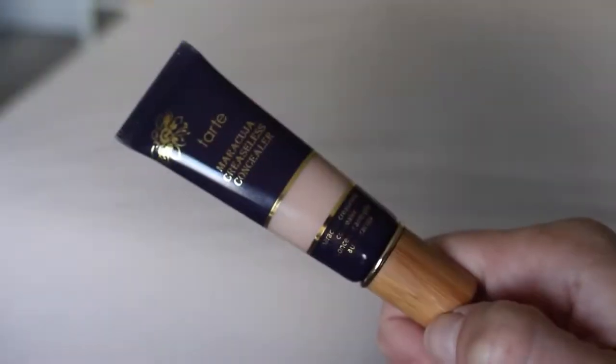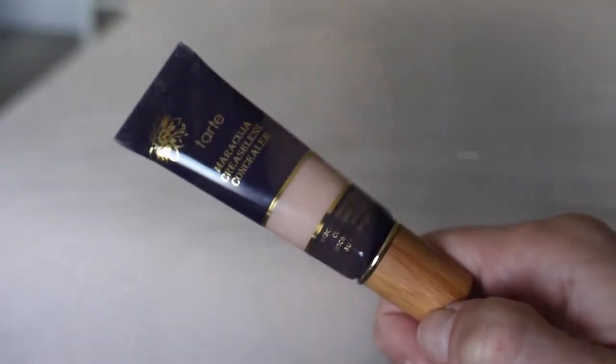Another Tarte product I picked up was the Maracuja Creaseless Concealer in Fairly Light Neutral. I'm wearing it today and it has really good coverage and is certainly brightening. I applied it with a brush but want to try different methods. However, I did notice creasing right away within minutes of applying it, even after setting it with powder — which is interesting given that 'creaseless' is in the title. I've only used it once so we'll see how it wears with my skin.